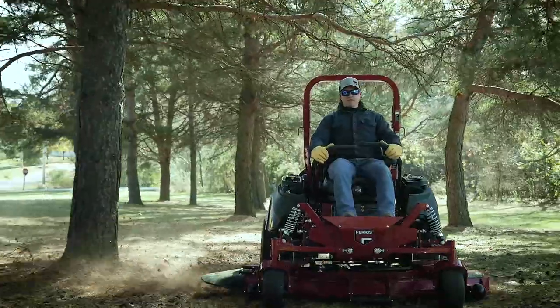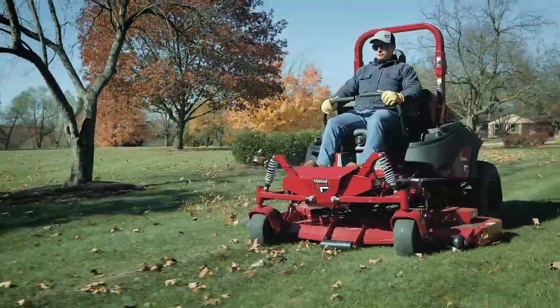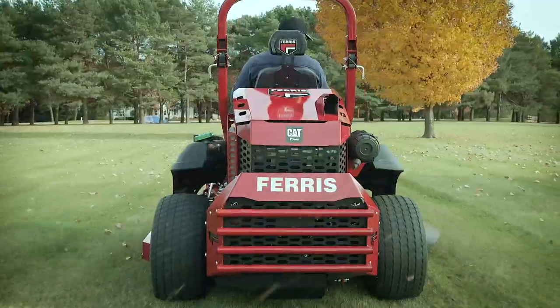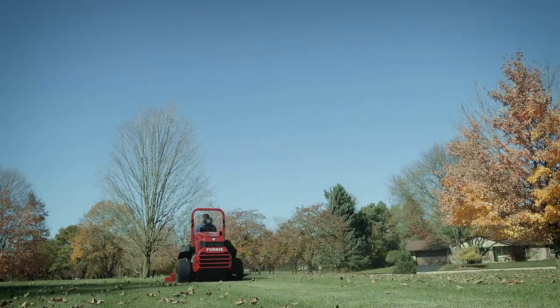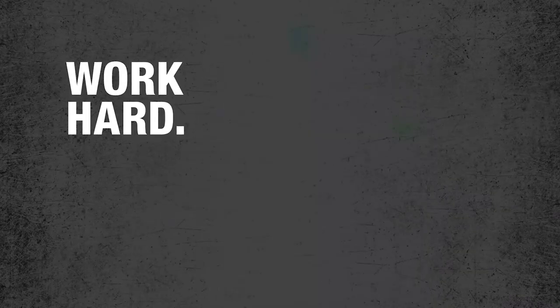The IS 6200 turbo diesel zero-turn mower, a high-performance machine for high-performance mowing. Brought to you by Ferris, because we understand the need for power and speed without sacrificing performance. Ferris — work hard, feel good.